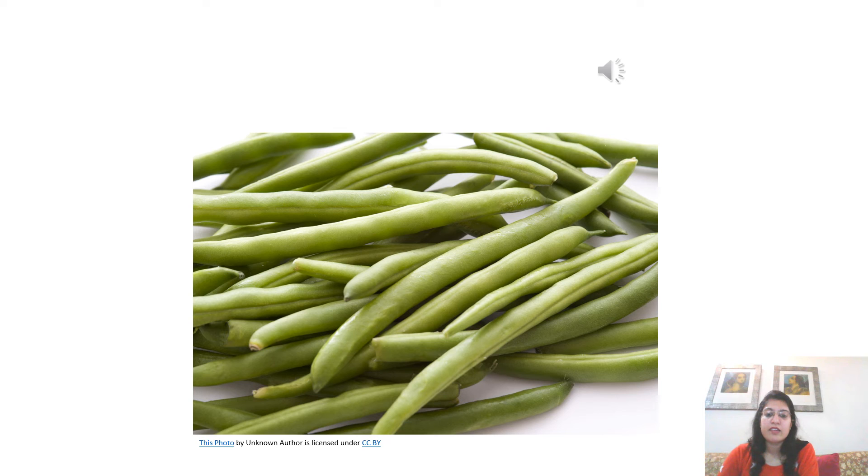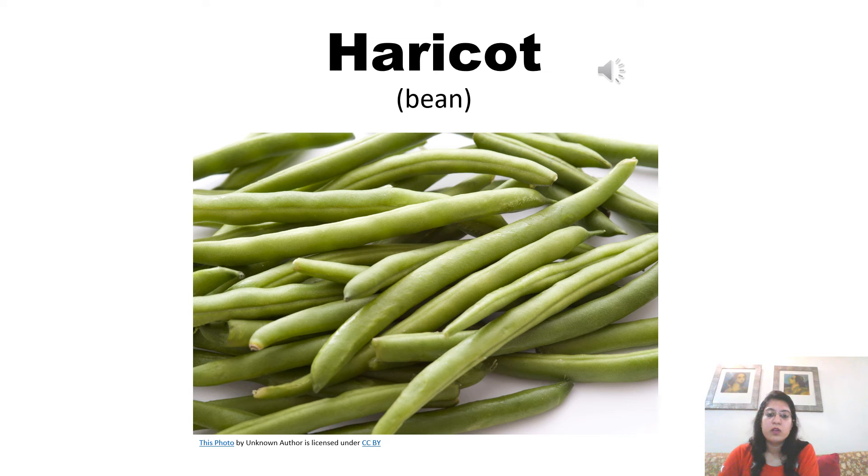Bean is pronounced as haricot in French. Haricot. The H is silent, so it is not pronounced. A is pronounced as A, as you already know. I is pronounced as E. And the last letter T is not pronounced. So, we pronounce it as haricot. Now listen to the pronunciation of the native French speaker. Haricot. Haricot.